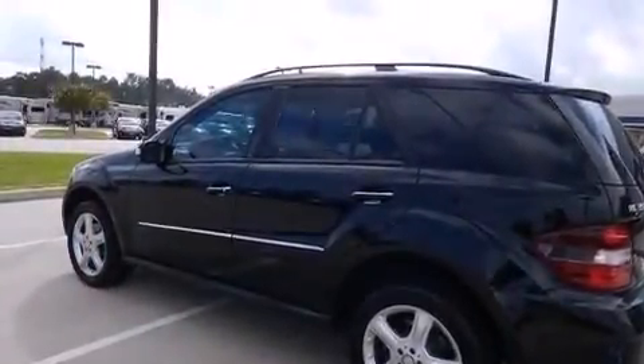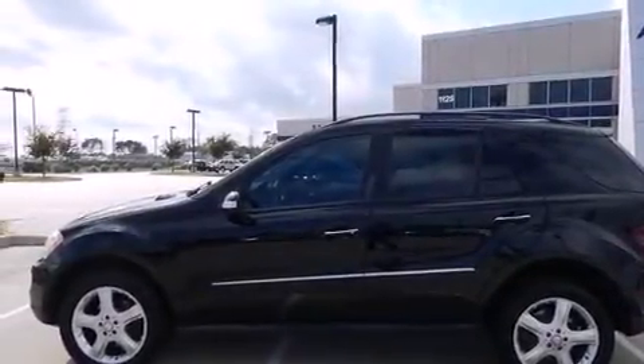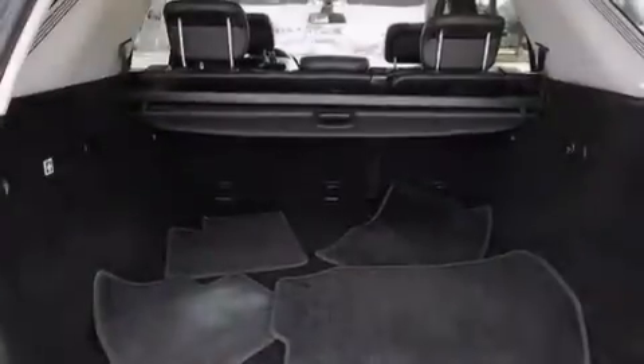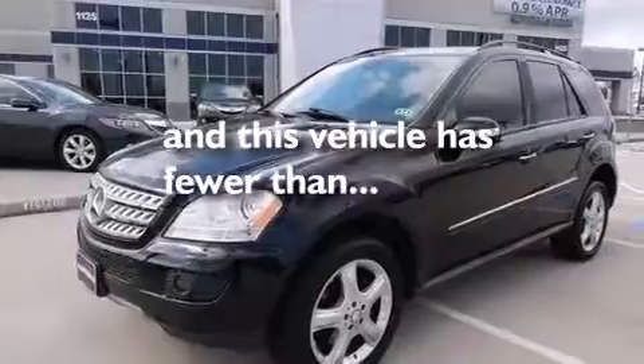The following features are also included: aluminum wheels, roof rails, cruise control, a CD player, a leather wrapped steering wheel, front and rear floor mats, 12 volt power outlets, rear mounted side airbags, dual power seats, and this vehicle has less than 71,000 miles.